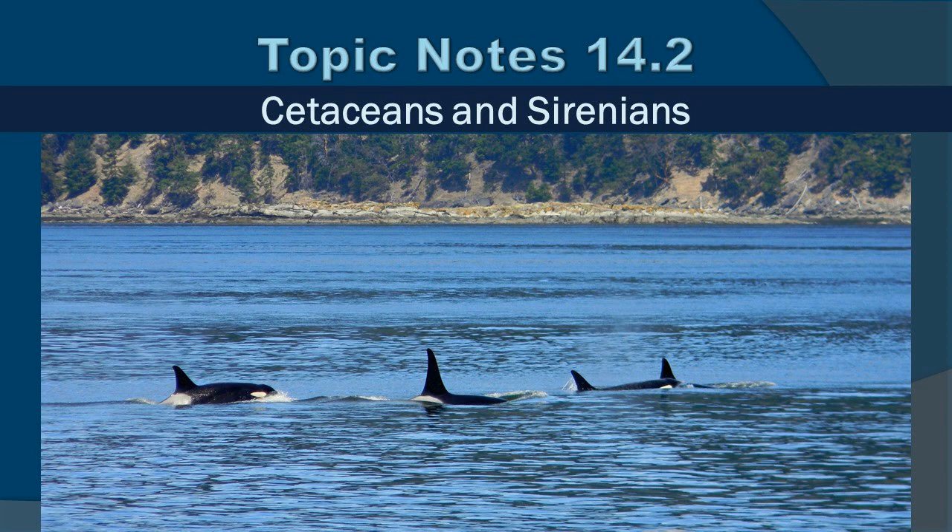Topic Notes 14.2, Cetaceans and Sirenians. This is a picture I took off the coast of Seattle during the summer with a resident pod of killer whales. These are primarily salmon eaters, and they're under quite a lot of threats right now as their populations are dropping. Their story is very similar to a lot of the stories of marine mammals around the world. So let's dive in and learn about it.